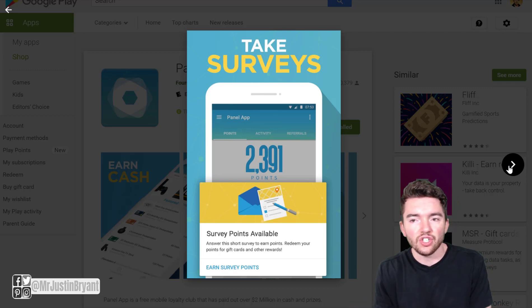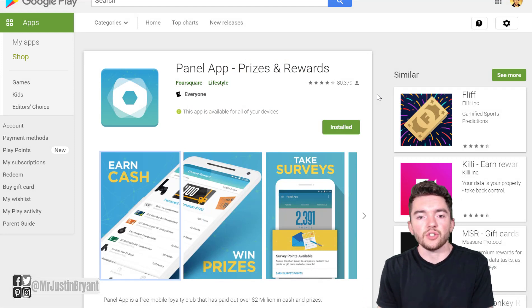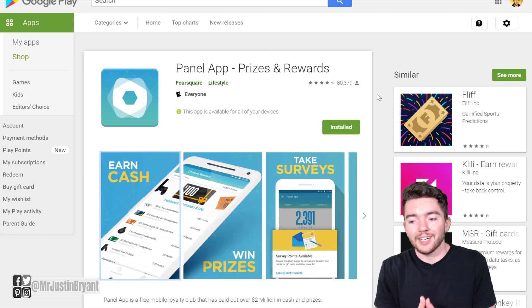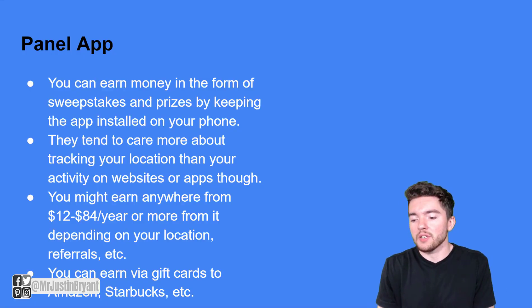Panel App is available for both Android and Apple devices, rated around four and a half out of five stars. It pays you to let it collect data in the background — usually location data — and you can also take surveys. If you play mobile games while you're at work, on the bus, or on a train, you can get paid. It collects anonymous data for consumer market research to study what kinds of places consumers go to on a daily basis. You can earn $12 to $84 per year just from the basic features, plus sweepstakes where you might win a $100 Amazon gift card.